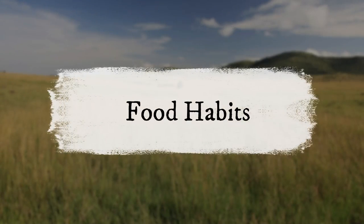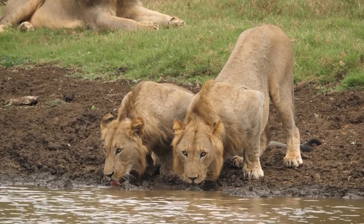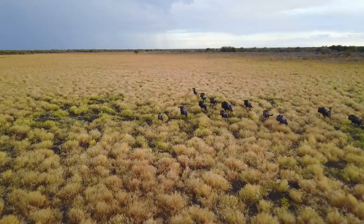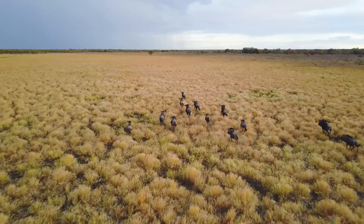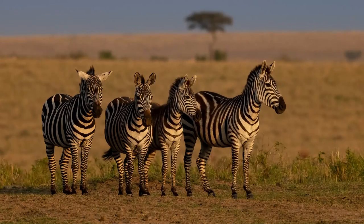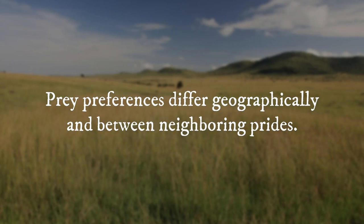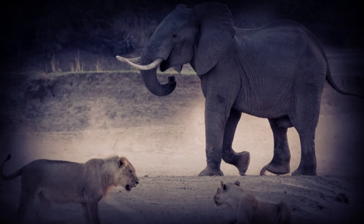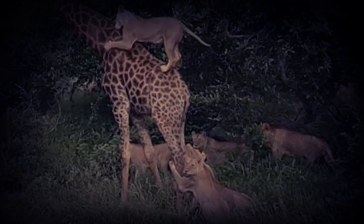Food Habits: Lions hunt a wide range of animals, from rodents and baboons to Cape buffaloes and hippopotamuses, but they primarily hunt medium to large-sized hoofed animals like wildebeests, zebras, and antelopes. Prey preferences differ geographically and between neighboring prides. Lions are known to prey on elephants and giraffes, but only if the animal is young or severely ill.